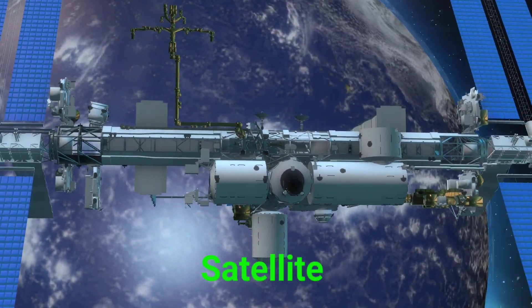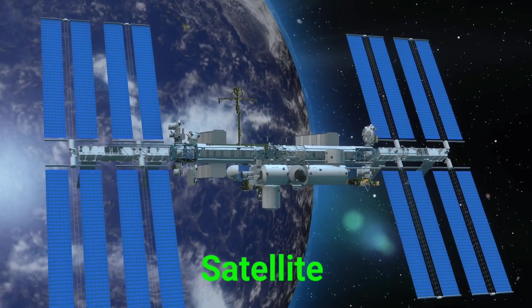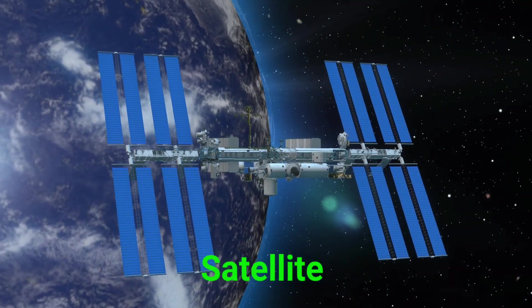This is a satellite. A satellite is a machine that circles Earth and sends signals back to us.